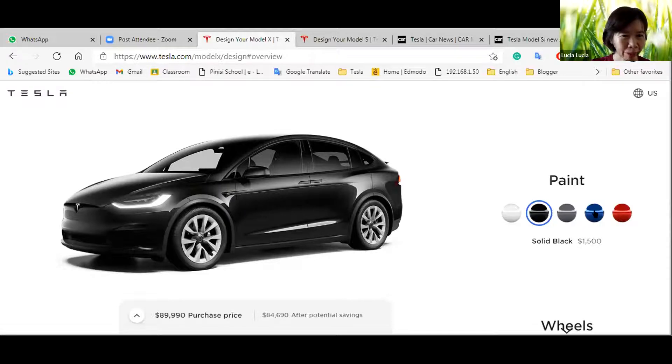The base price is still $89,990. It's expensive, yeah.